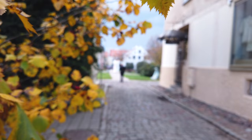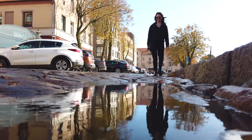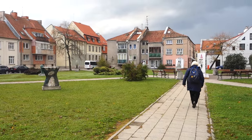Autumn is quickly falling here, which means cold weather and a lot of rain. But that didn't stop us from exploring this beautiful and historic city.